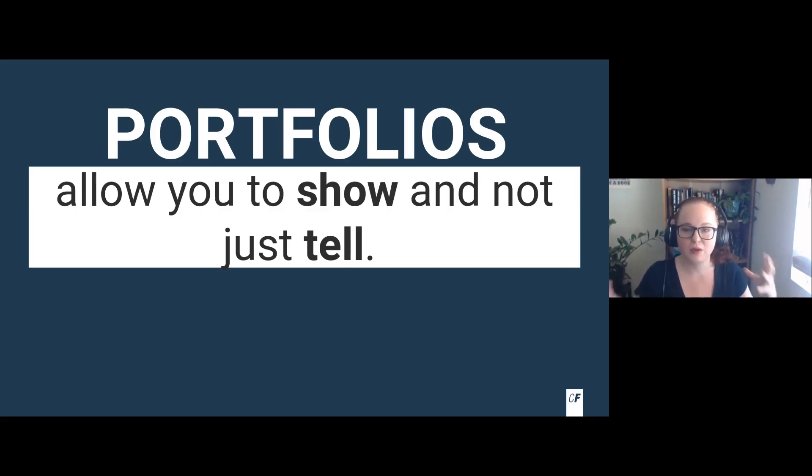Why portfolios? Portfolios allow you to show and not just tell your work. This is very important for students because they don't have as much out there yet — you're new, you might not have any work experience. Your portfolio is a way for you to showcase what you've learned and the value of being able to actually implement it. We're pretty much the most educated generation; having degrees and certificates is something a lot of us simply have. However, the way you stand out among other qualified candidates is showing that you can actually implement what you've learned.